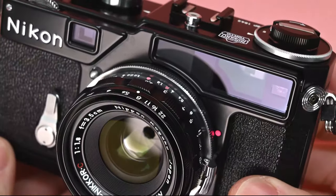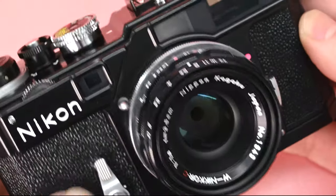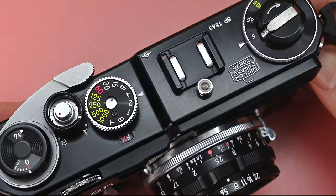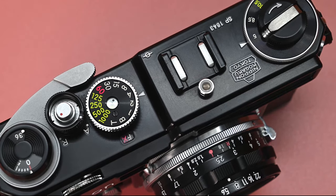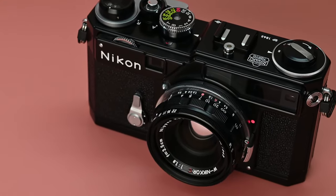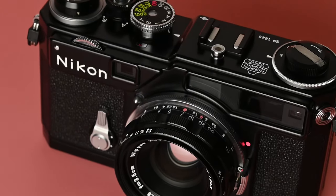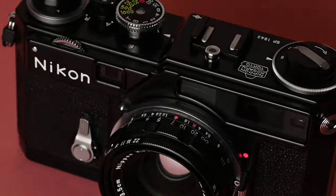I'm James from Casual Photophile. Thanks for listening. I hope you enjoyed this read of my Nikon SP Limited Edition overview. If you want to see the original article, I'll put that link in the show notes, along with other things we've mentioned. You can follow Casual Photophile on Facebook, Instagram, and Twitter, and find those links in the show notes as well, along with links to my socials. Thanks for listening — let me know if you enjoyed this in the comments, subscribe so you don't miss the next one, and we'll catch you then.